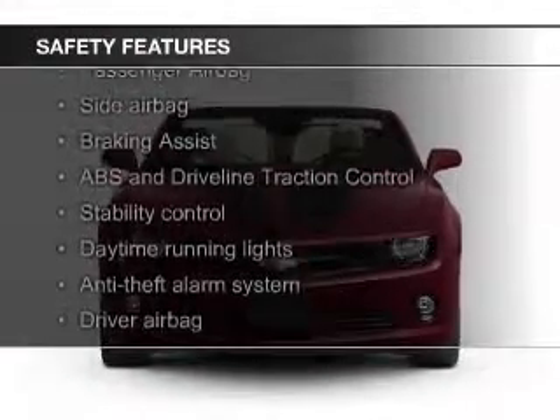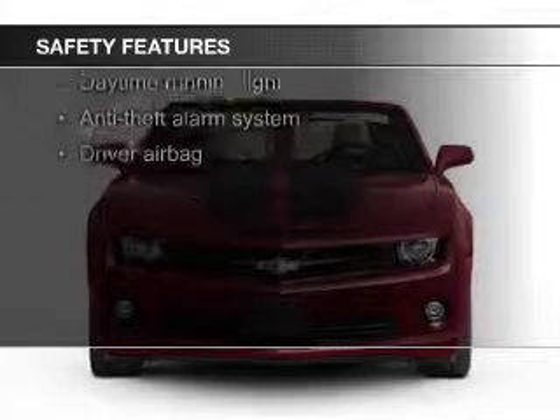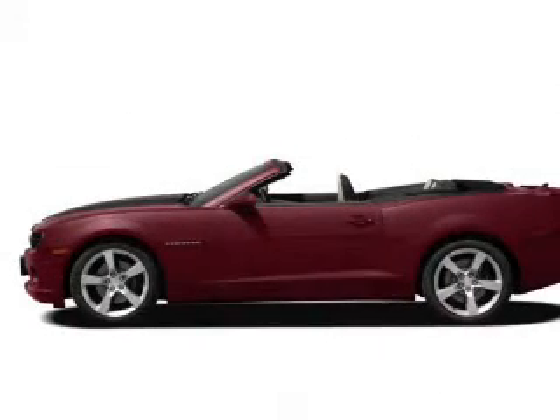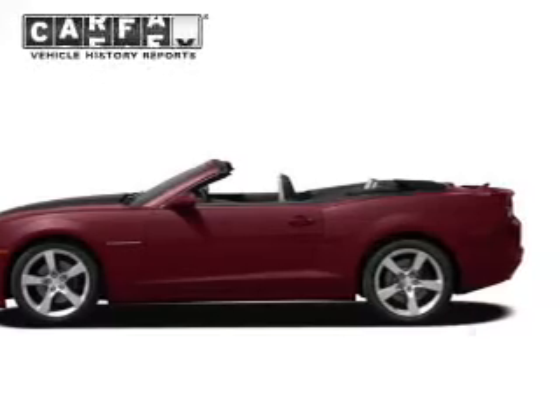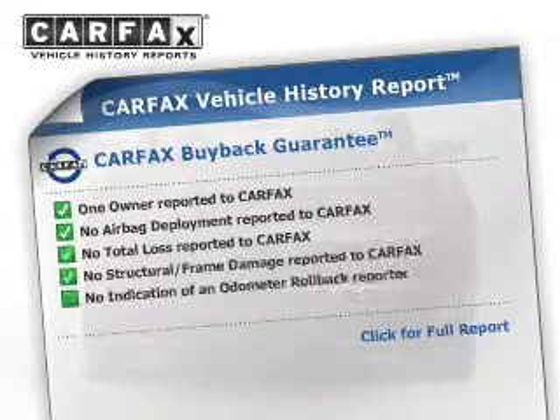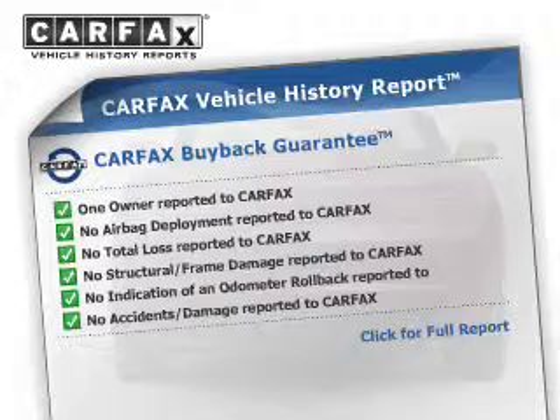Safety was made a priority with these features: fog lights, side airbags, independent suspension, brake assist, traction control, and stability control.